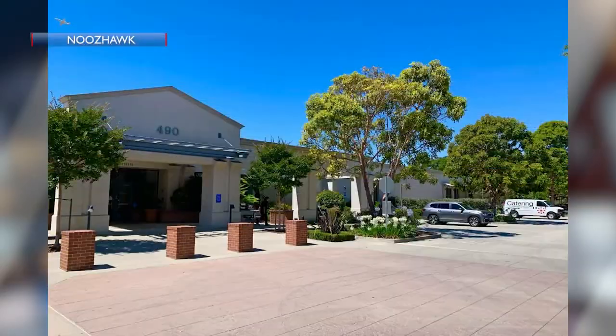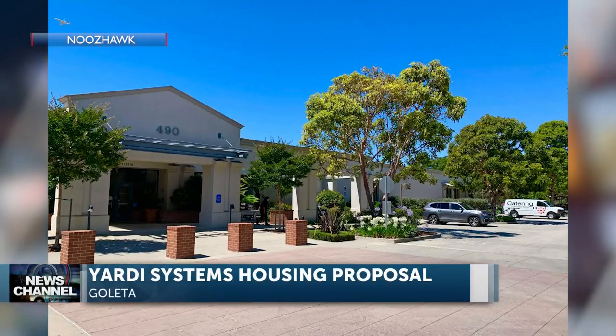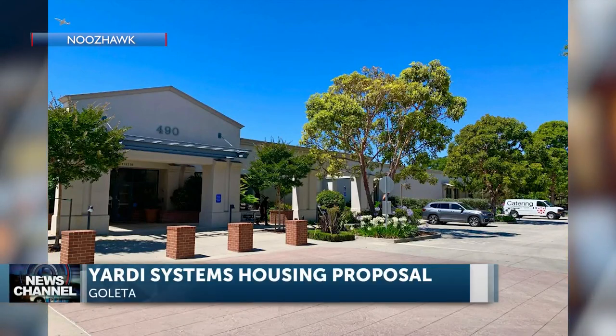A Yardi real estate software company wants to turn part of its property into hundreds of apartments. NewsHawk reports that Yardi Systems may convert a 100,000-square-foot office building into 374 apartments.